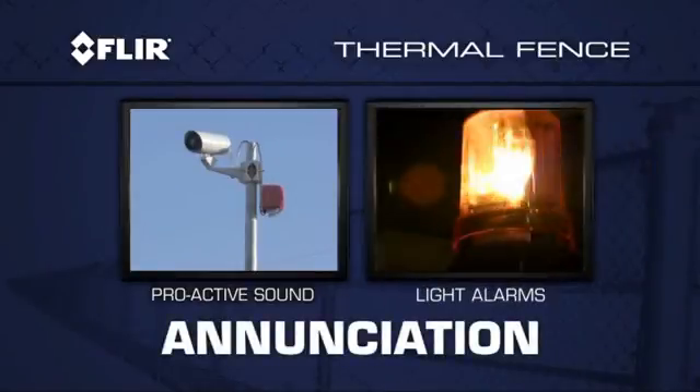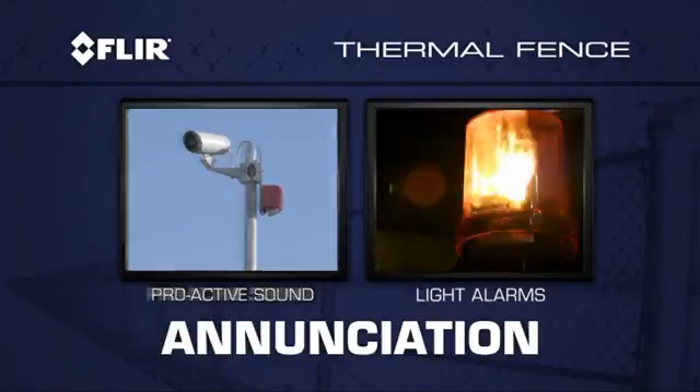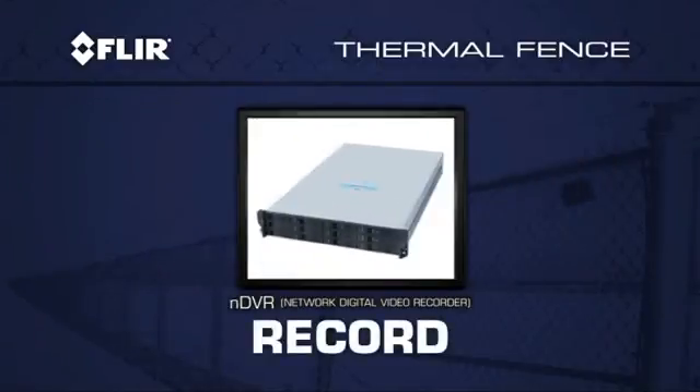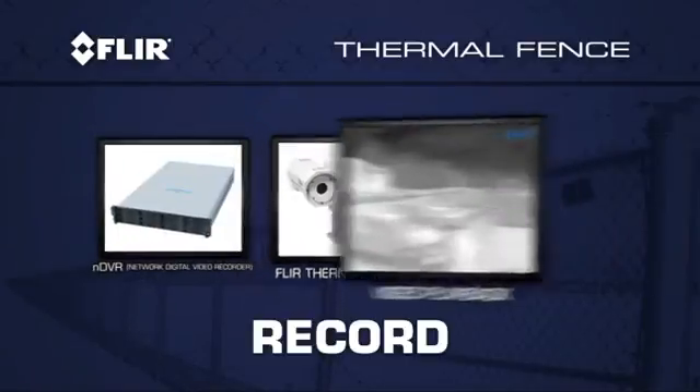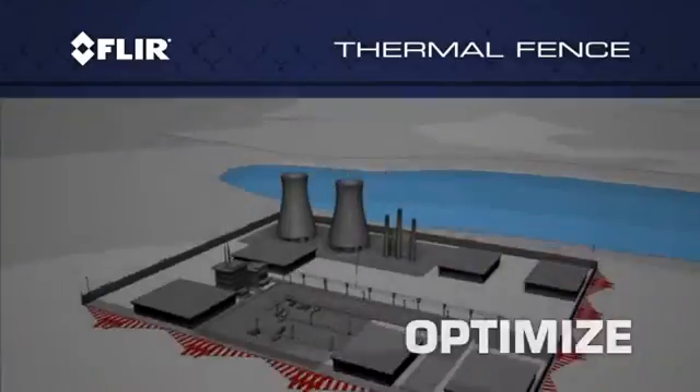Incorporate proactive sound or light alarms that allow you to stop theft or property damage before they occur. Record and review data and incidents at any time with FLIR's own NDVRs, specifically designed to interface with our thermal cameras.